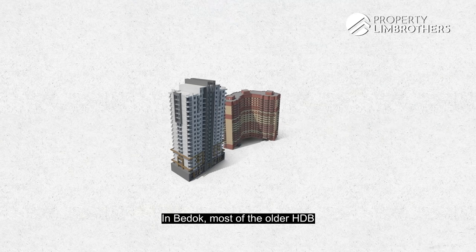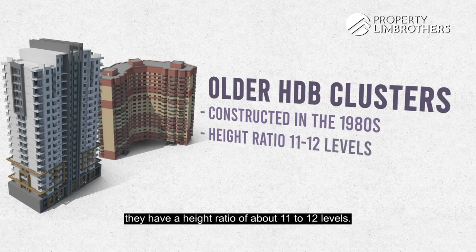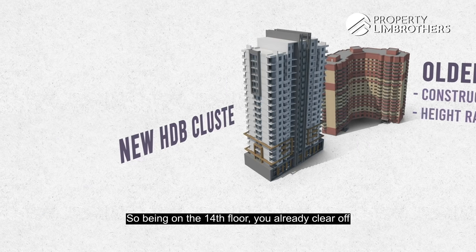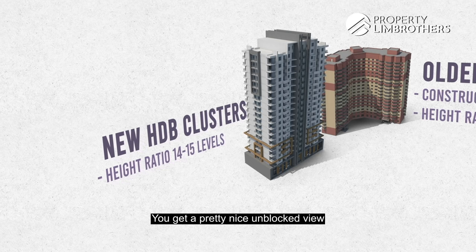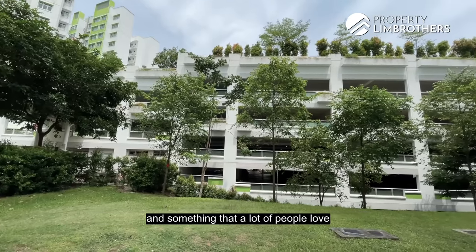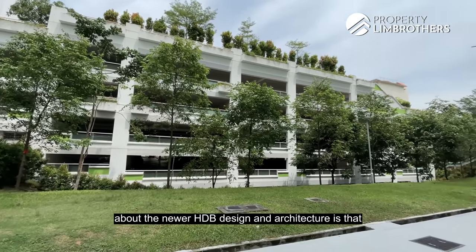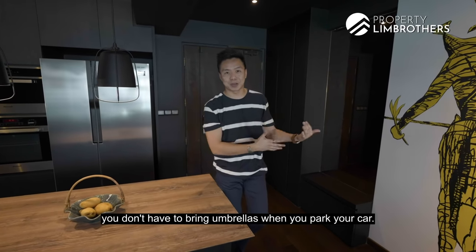We are at the second highest level. In Bedok, most older HDBs built in the 1980s have a height of about 11 to 12 levels, so being on the 14th floor, you already clear most of the flats opposite. You get a pretty nice unblocked view towards the Bedok North region. For all six blocks of Ping Yi Greens, they are served by a multi-storey car park, and a feature many love is that all walkways are covered — you don't need to bring an umbrella when you park.